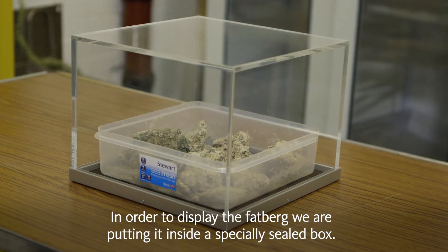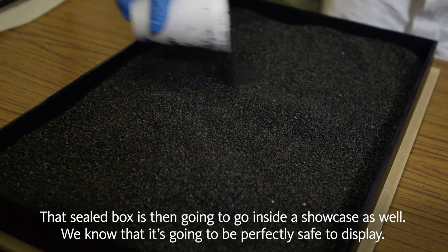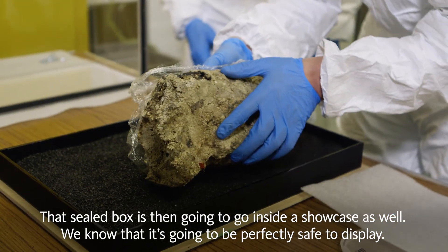In order to display the fatberg, we're putting it inside a specially sealed box. That sealed box is then going to go inside a showcase as well. We know that it's going to be perfectly safe to display.